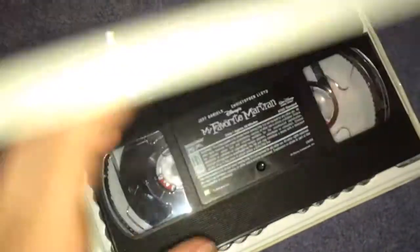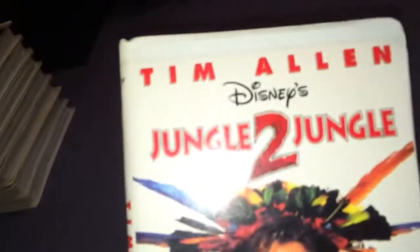The next one is My Favourite Martian with Jeff Daniels and Christopher Lloyd. I think I've watched this movie — either tried to or watched the whole thing — but I don't recall it being very good, even though I do very much like both of those actors. Print date: July 13th, 1999. Next one is Jungle to Jungle with Tim Allen — the perfect family film, apparently. This is printed May 29th, 1997.